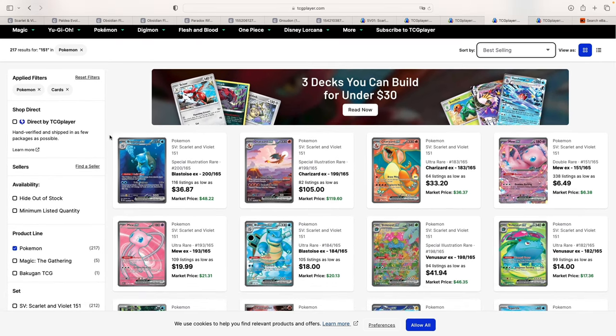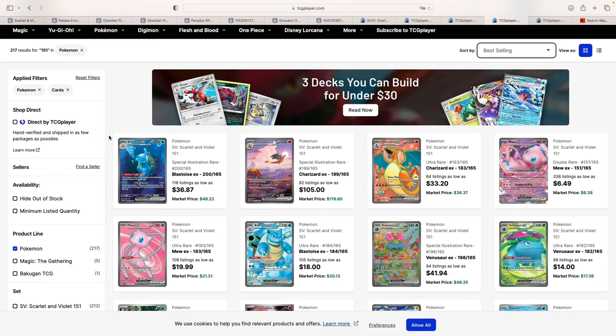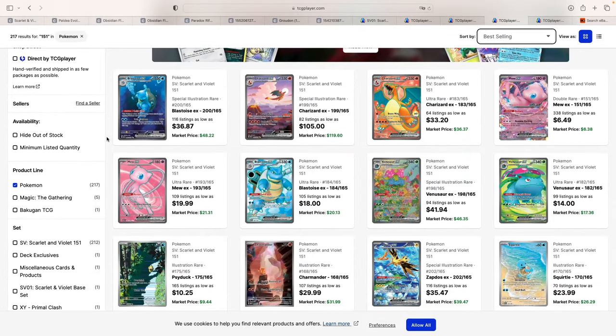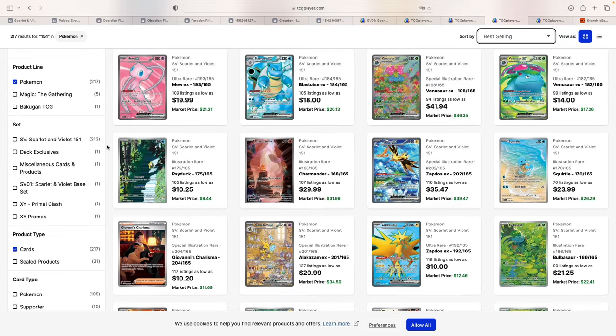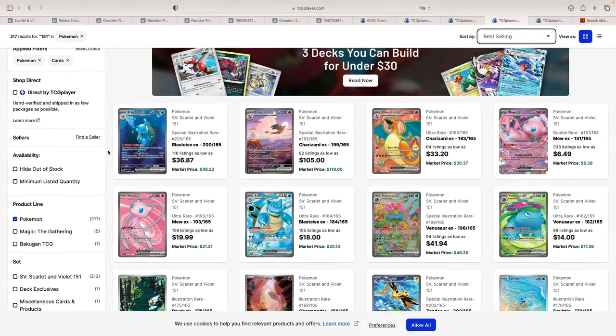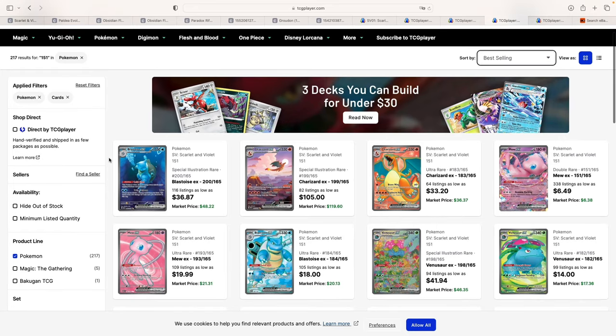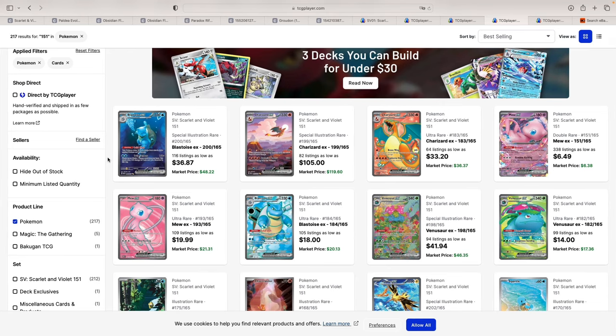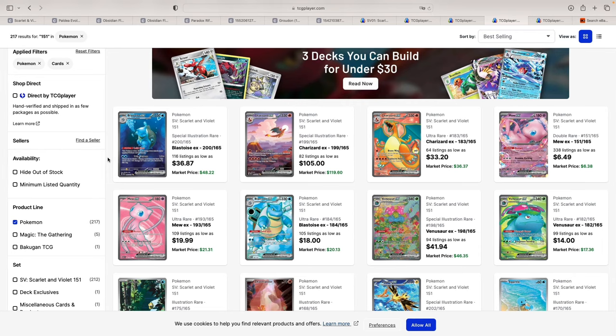Moving on to what I think is the best set of the Scarlet and Violet era so far — I made a specific video about it, which should be popping up right now. I explain why I believe this is the best set of the year, and I'll also add the best of the Scarlet and Violet era so far. I simply believe that basically every card in here is a big hitter — whatever card you pull out of a pack, you're most likely going to be satisfied. A sealed display goes for around $440 in the US, whereas it's hard to come by in the European market — the only one I found was on eBay for €500 free shipping in Italy.